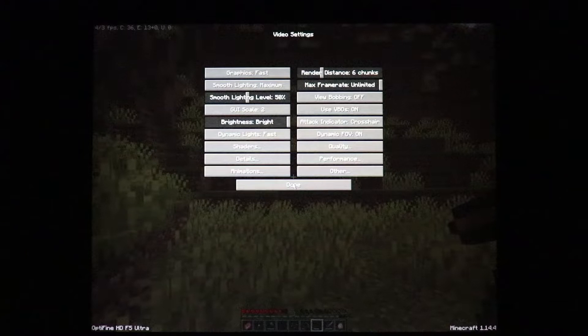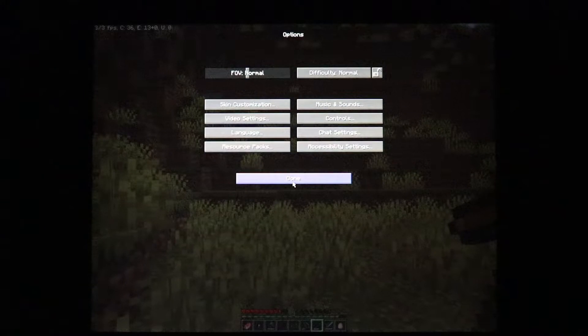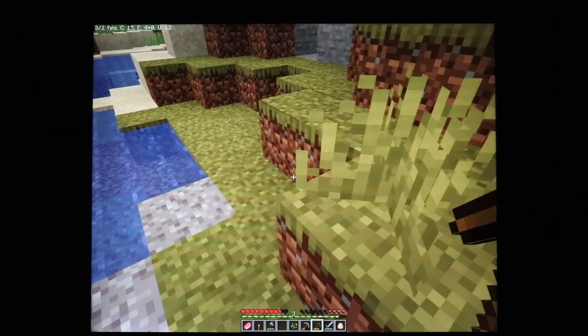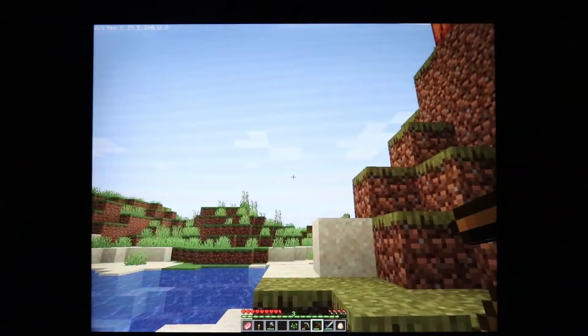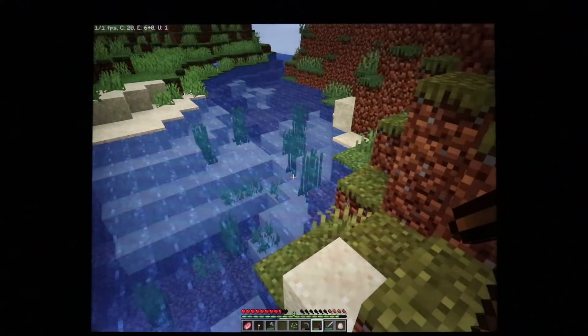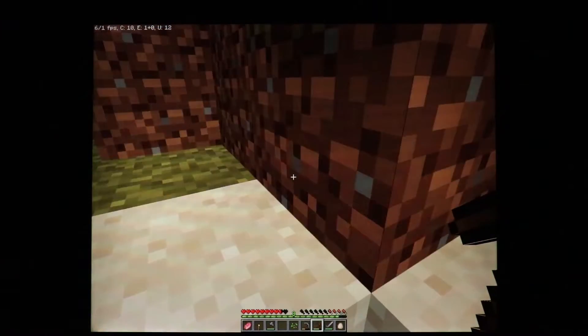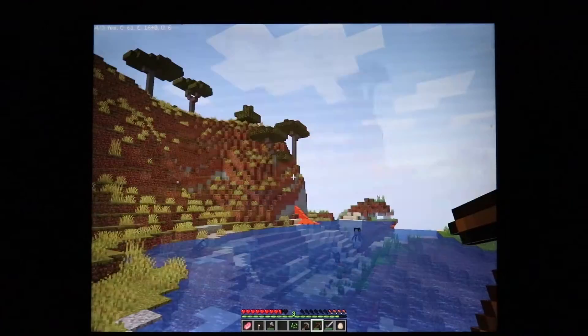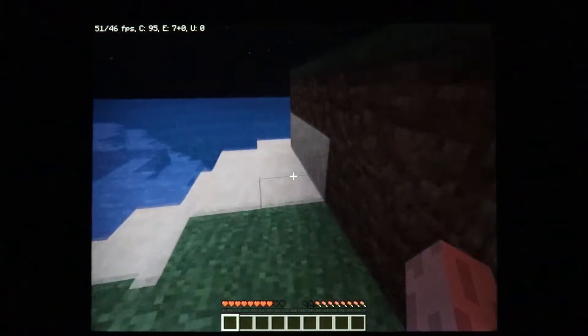Minecraft was a prime example of this. I could get Minecraft running at an acceptable 30 frames per second, but I had to sacrifice a lot to get it to work. Running it at the native resolution was basically impossible, and even when I turned down the resolution, it would still have a frame drop here and there. Turning down a lot of the details did help, however, and the game got an acceptable frame rate.